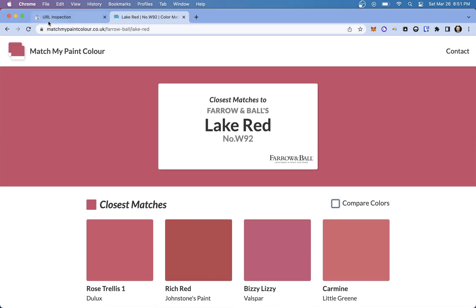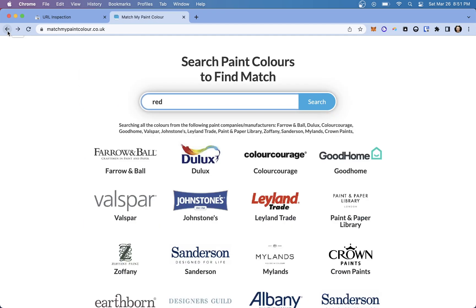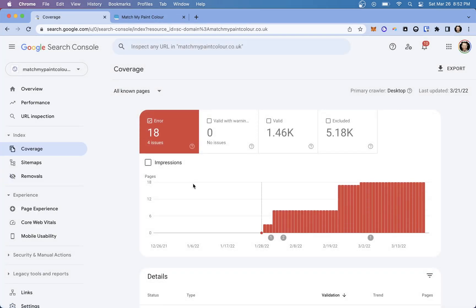The point is that I have this website with, I don't know, 6,000, 7,000, 8,000 pages. I made it a few months ago and submitted it to Google, but they didn't index all the pages. If I come over to my coverage, I can see they've indexed 1,460 of them, but they've excluded about 80-some percent of the pages.